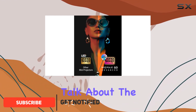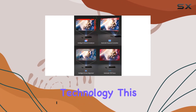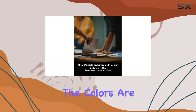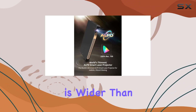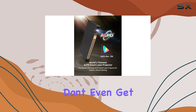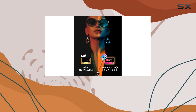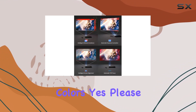First off, let's talk about the technology behind it. With ALPD laser technology, this projector brings cinema-quality visuals right to your fingertips. The colors are vibrant, the brightness is impressive, and the color gamut is wider than your average projector. And don't even get me started on the DLP technology — native 1080p resolution paired with over 16.7 million distinct colors? Yes, please.